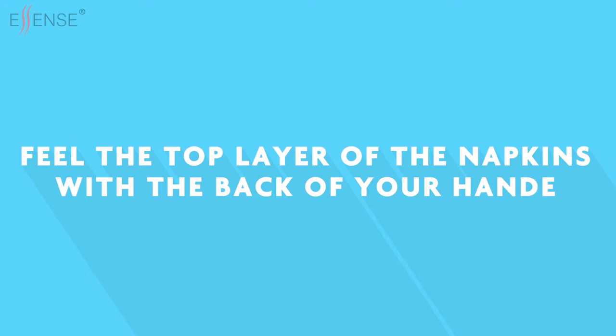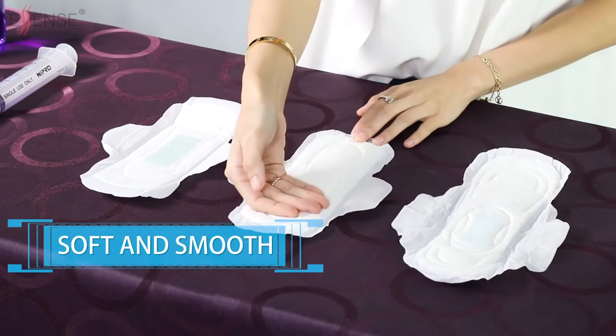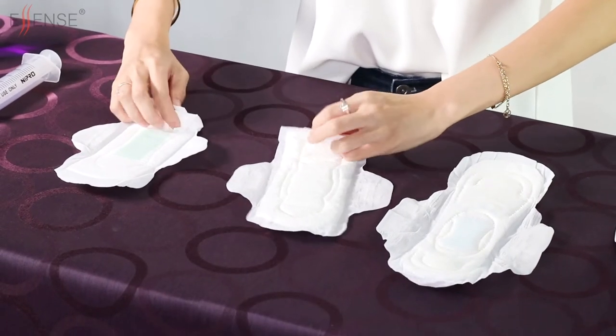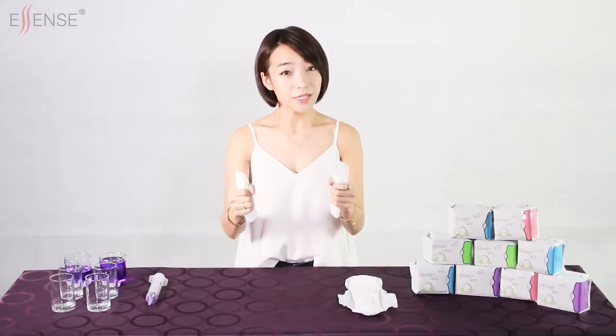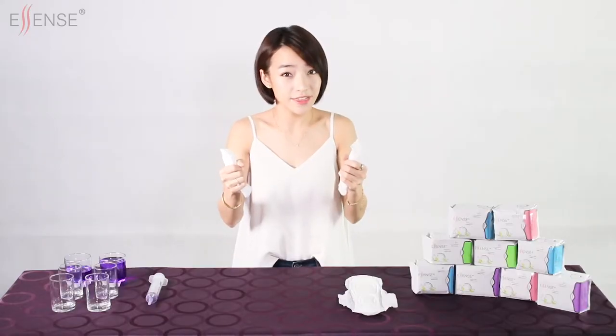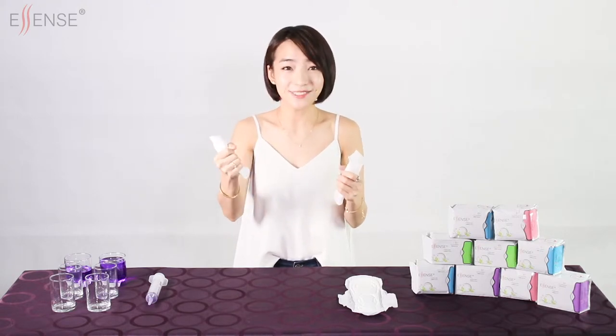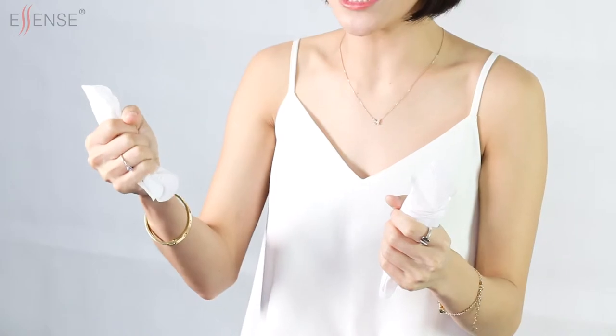Step 5: feel the top layer of the napkins with the back of your hand. The top layer of a pad has to be soft and smooth to the skin. A rough top layer can cause friction which leads to abrasion to the vagina and eventually infection to the affected area. Roll two different brands of pads into a ball, then squeeze the pads with your hand to feel the softness. Inferior pads are usually thicker and harder to squeeze, thus will not be comfortable. Ascent uses only materials that are soft and gentle to your sensitive skin, making it very comfortable to wear.